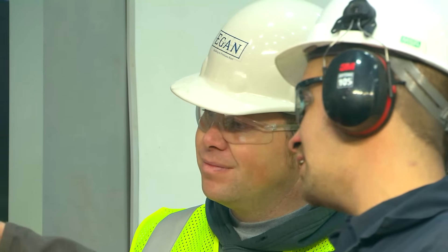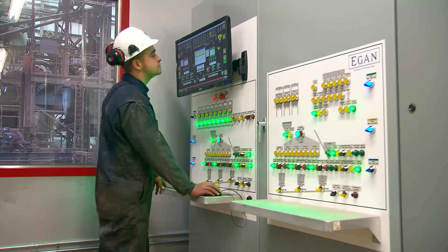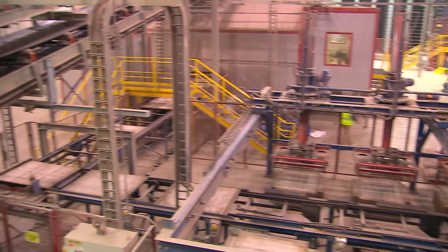All concrete is not the same, and neither are your options for batching control systems. Egan Company's KF Batch Products delivers superior control solutions with total concrete batch products and services.